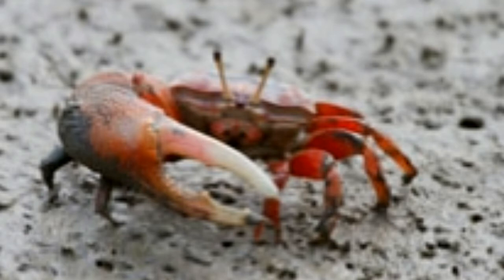Males use their large claw to attract females and also to defend themselves against other crabs. When a fight takes place, which is usually during the courtship period, males use their large claw to take on each other. They interlock their claws when they face each other in the bout. If one of them ends up losing the claw, the small claw grows in size to become the large claw, while the lost claw grows back, but now it is smaller in size.